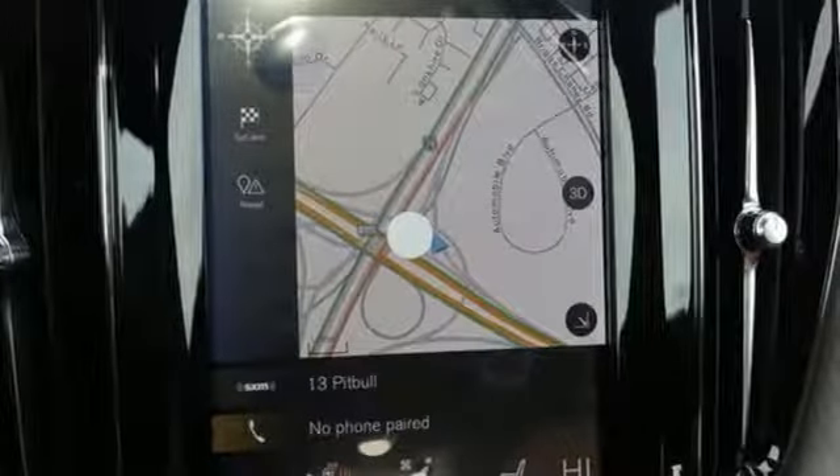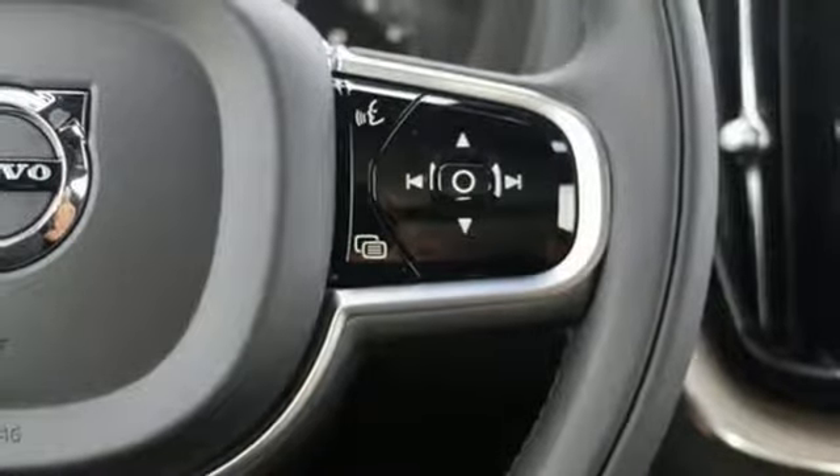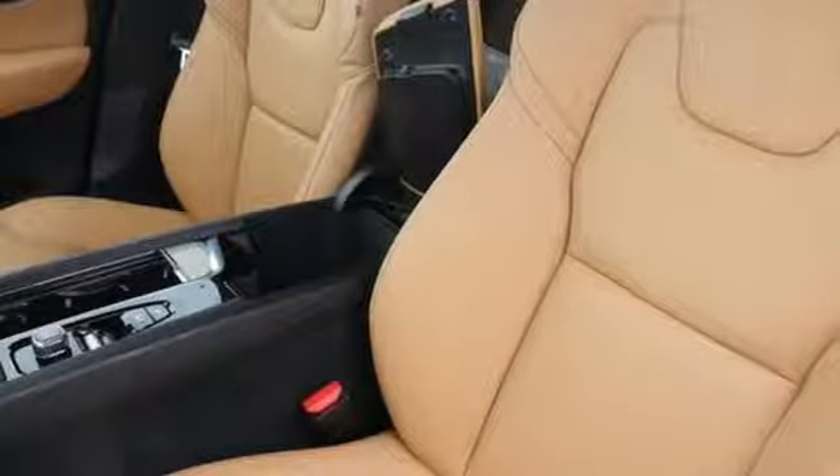Automatic transmission, gas pressurized shocks, integrated navigation system with voice activation, doors and push button start proximity key, front heated leather bucket seats, automatic parking sensors.